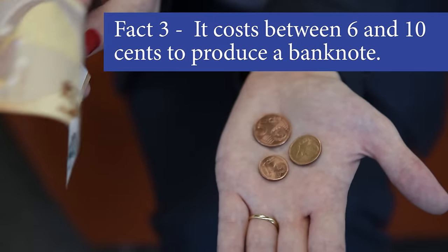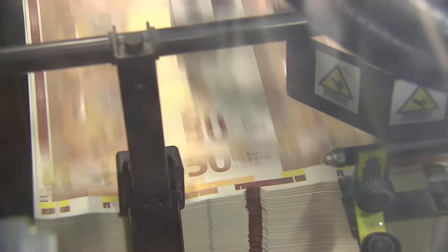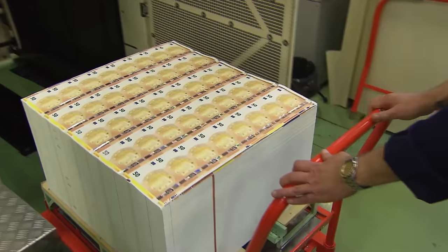It costs between 6 and 10 cents to produce a euro banknote. This is the total cost of the ink, the paper, and the printing. The cost differs based on the various sizes and security features.